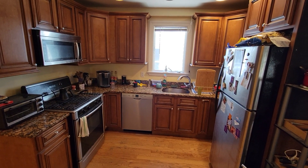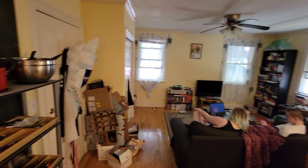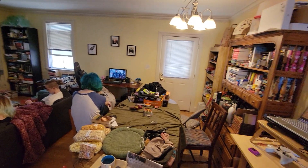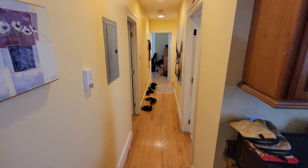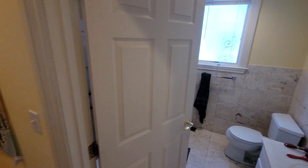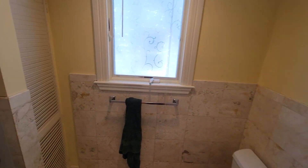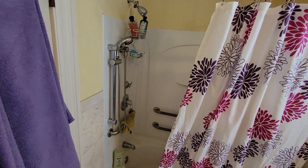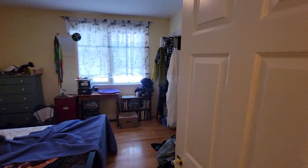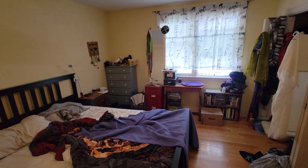This is unit one at 164 Boylston. It's got the same living room and kitchen layout as the second and third floor, but this is a two-bedroom, not a three-bedroom. So the bedrooms are bigger. It's the same total square footage as the second and third floor.